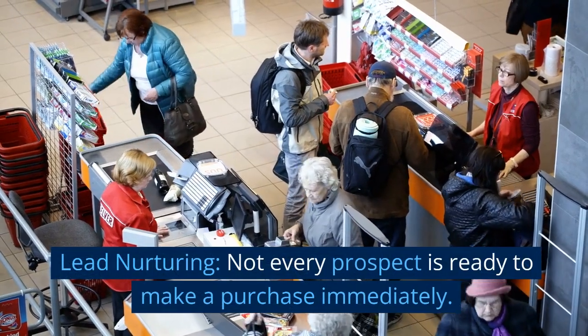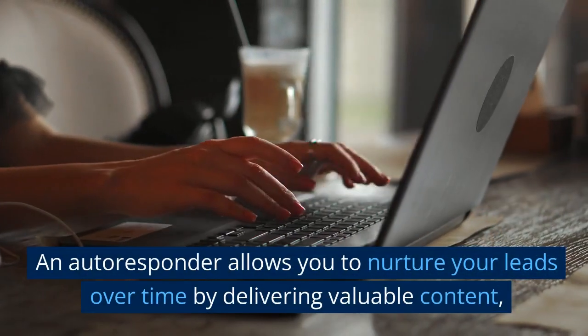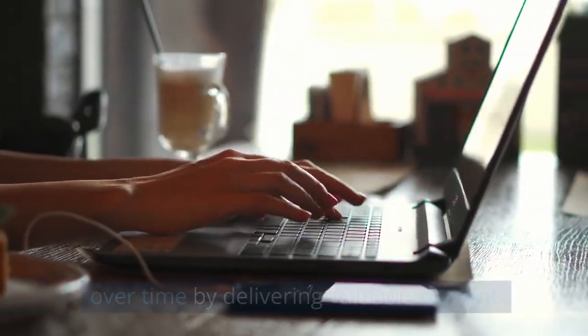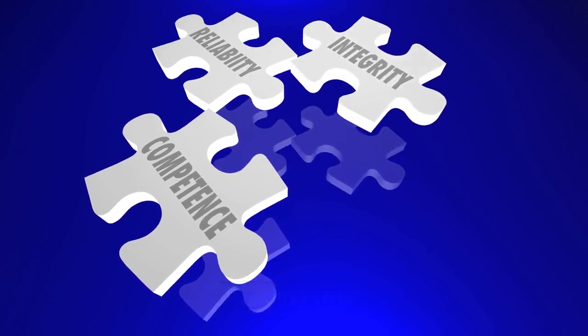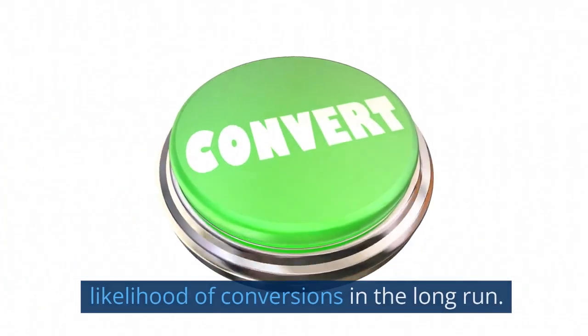Lead nurturing — not every prospect is ready to make a purchase immediately. An autoresponder allows you to nurture your leads over time by delivering valuable content, addressing their pain points, and gradually building trust. This consistent engagement increases the likelihood of conversions in the long run.